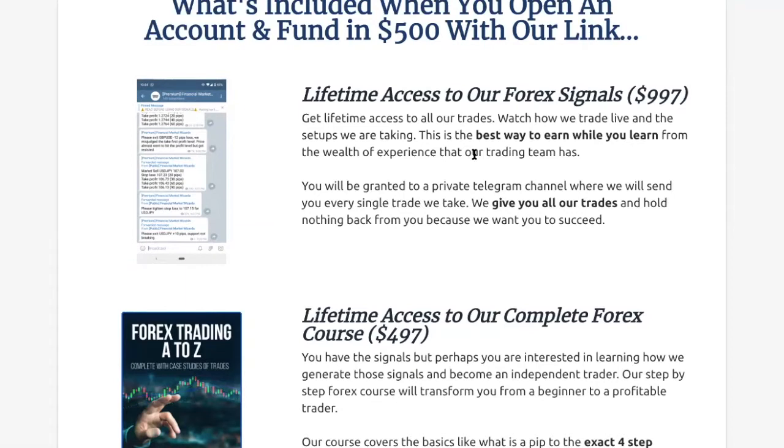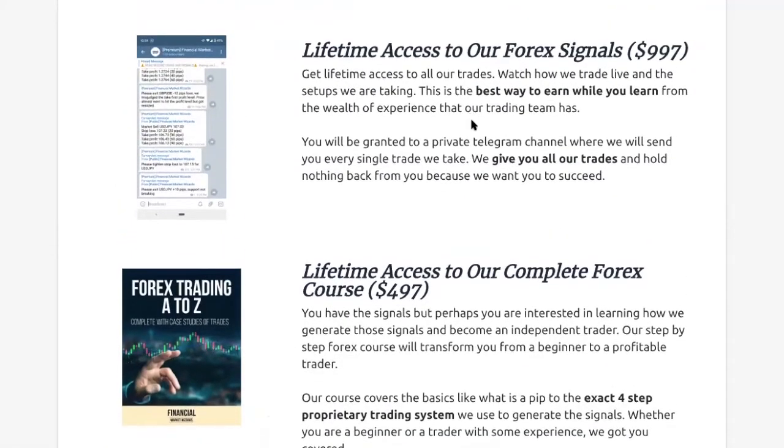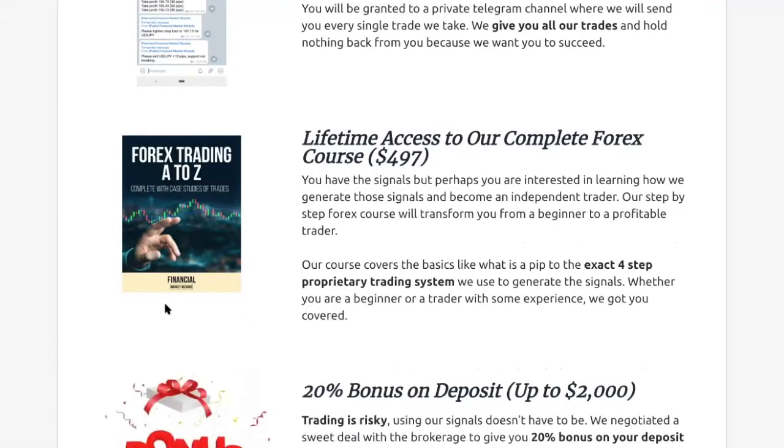We don't charge you for it. We are not a signal provider seller who is just trying to profit off selling you signals — we're just giving this to you to help you. The next thing you're going to get is lifetime access to our complete Forex course, because we don't just want to show you the trades we do. We want to teach you how we generate these trades. There's no point in just giving you a fish if one day something happens and you can't trade on your own. We hope this course will help you to trade profitably on your own.